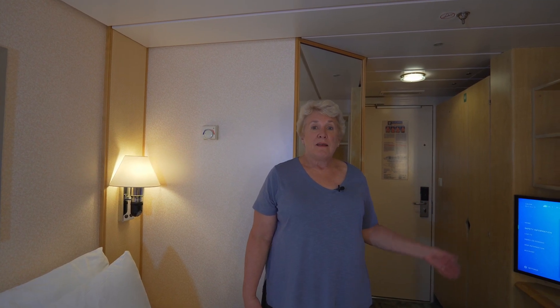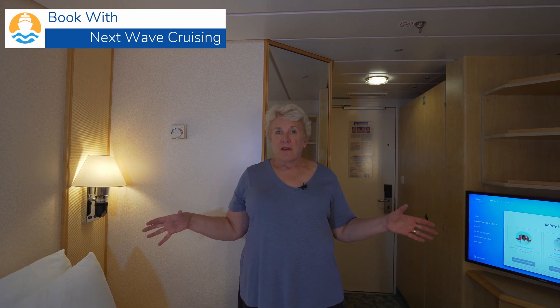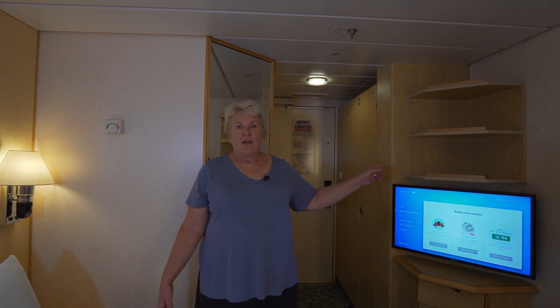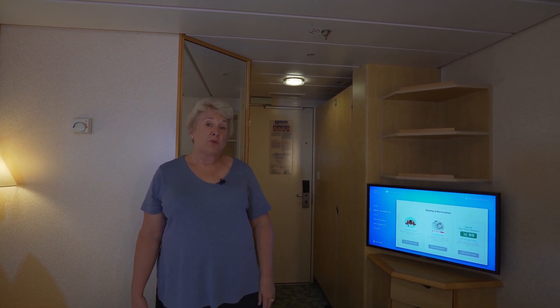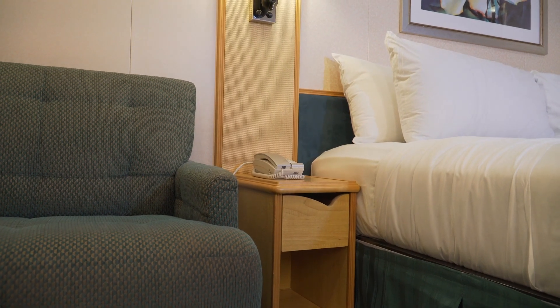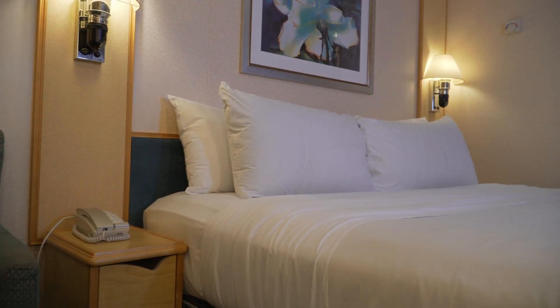Past the bath and the closet, we have a full-length mirror angled behind me, and then we're at the sleeping area of the stateroom. Across from the large king-size bed is the television, set up with our safety drill. There are three large shelves above the television and four drawers below for unpacking and storing items. Next to the bed on each side is a small nightstand, each with an open shelf and a drawer.